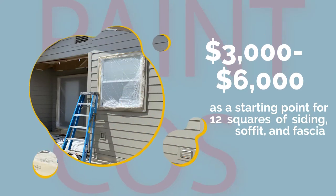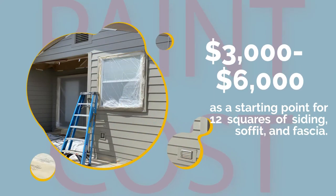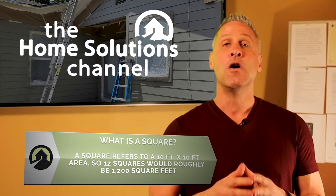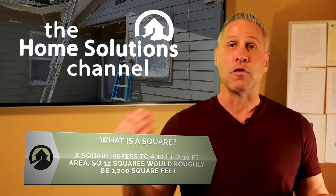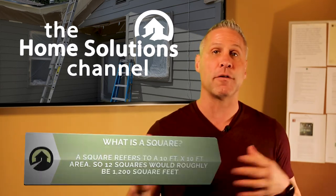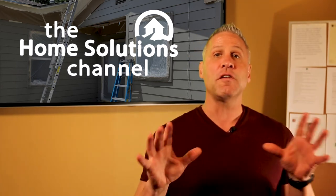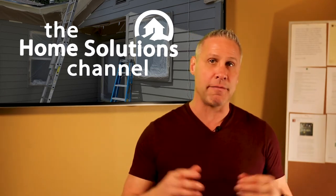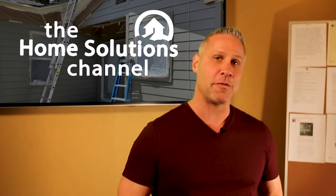An exterior paint job can run anywhere from three to six thousand dollars as a starting point for 12 squares of siding, soffit, and fascia. A square refers to a 10 by 10 area, or 100 square feet, so 12 squares would roughly be 1,200 square feet. The cost to get your exterior painted, however, varies and ranges depending on many factors.